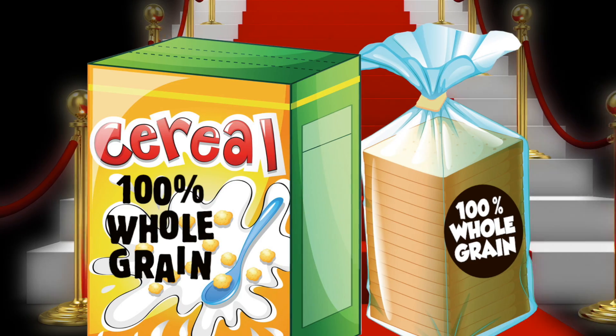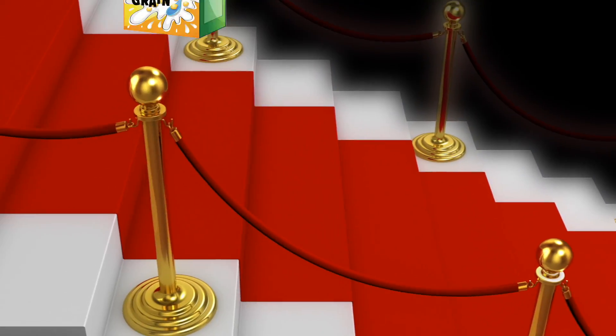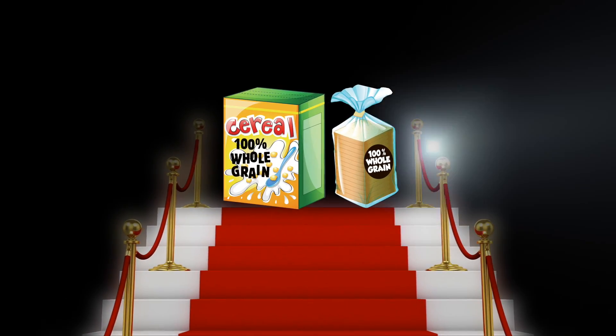Here are two staples: bread and cereal. Both look spectacular at 100% whole grain, which, by the way, can also be found in rice, tortillas, or pasta.